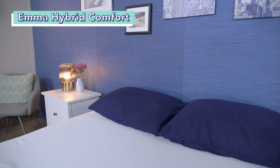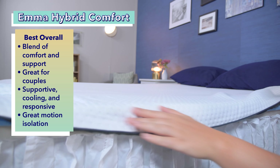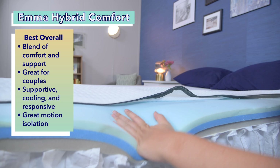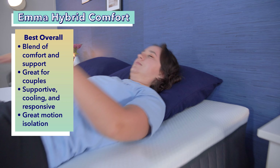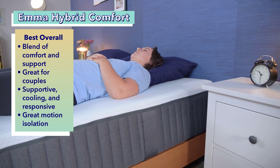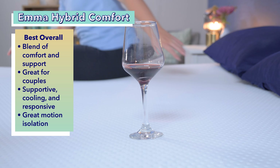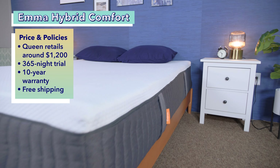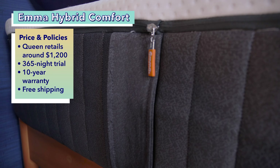First up on our list is the Emma Hybrid Comfort, the best overall mattress for back sleepers. Hybrid mattresses are a natural fit for back sleepers because their construction creates a blend of comfort and support. The sturdy springs at the bottom help keep sleepers lifted, maintaining neutral spinal alignment. A layer of foam and a cooling cover provides pressure relief for the lumbar region. It's also great for couples — it sleeps cool, is responsive for sex, and has little motion transfer. A queen-size Emma Hybrid Comfort costs about $1,200, with a 365-night trial, 10-year warranty, and free shipping.